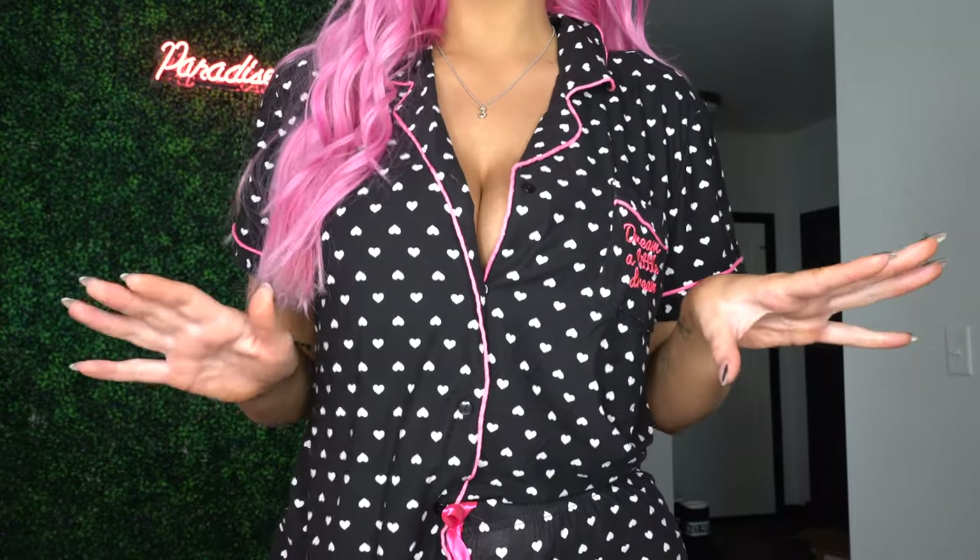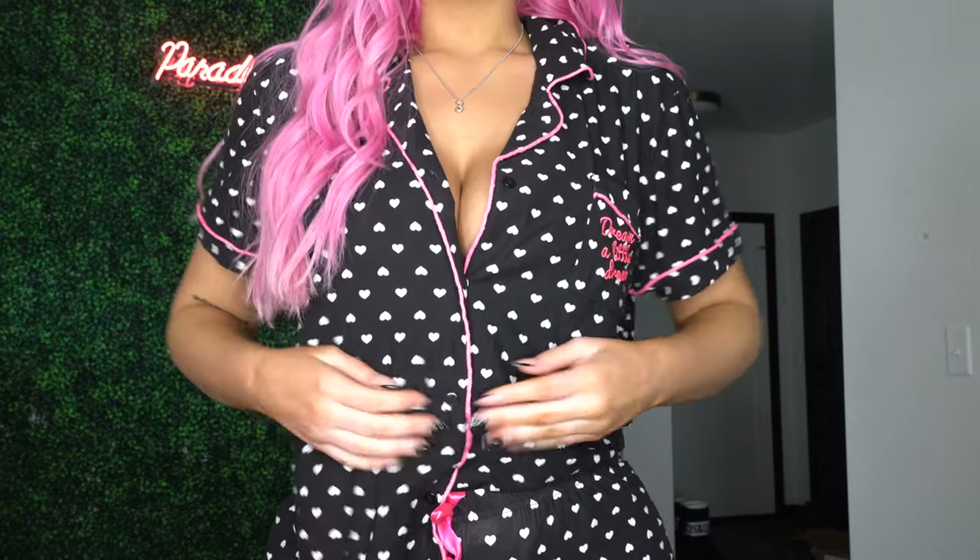We're flipping the script real quick with this one — it's a super cute, soft little loungewear set. I'm imagining Valentine's Day morning, a little breakfast with the boo. The set is black with tiny little white hearts and bright pink piping. With my hair, it's just like pow. It says 'dream a little dream' on here with a little pocket and it's got buttons, so you could do a cute bralette moment underneath.